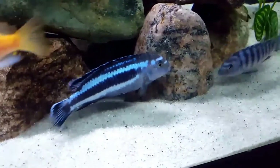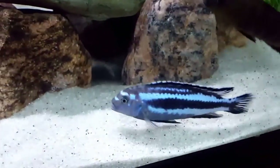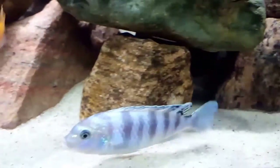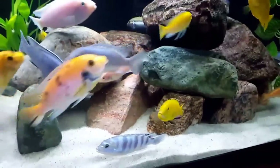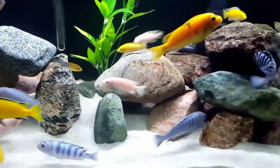This location allows them to feed from both sand substrate, sifting for microorganisms, and the rocks, snacking on algae. They will also feed on food particles found in the water column such as plankton, microinvertebrates, and floating algae that is often home to insect larvae, crustaceans, and other tasty bits.